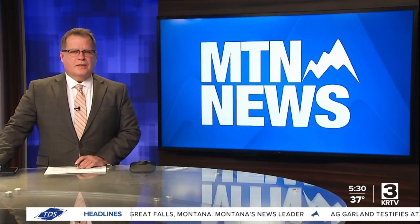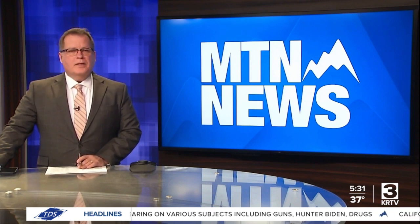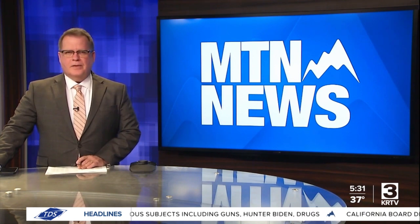This year, Great Falls Emergency Services has responded to over 1,000 calls so far. It's a higher rate than usual, and while they do an effective job responding to those calls, the tasks couldn't be done alone. MTN's Cade Mentor gives us a closer look at how Great Falls Emergency Services responds to medical and non-medical emergencies.